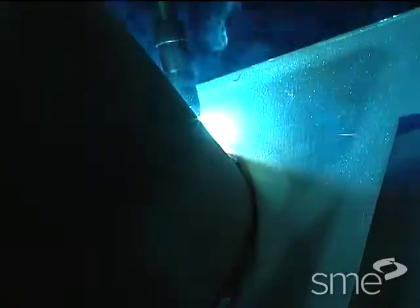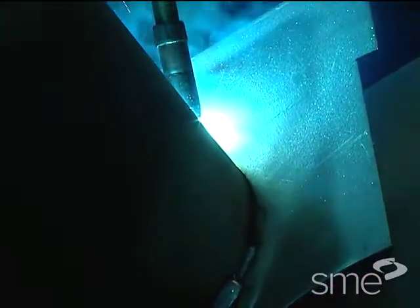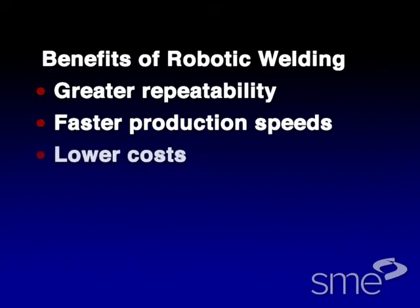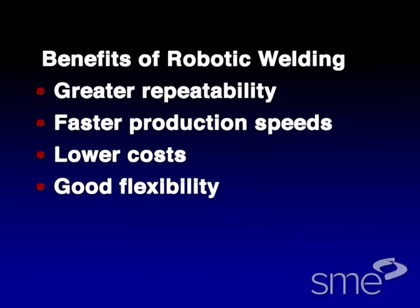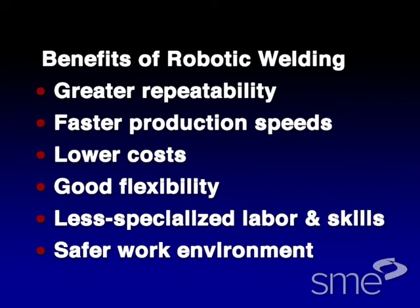There are many reasons for using robots for welding. Depending on the welding or brazing process involved, production robots can provide greater repeatability than manual welding at the weld joint, weld to weld. Faster production speeds with lower labor costs. Good flexibility because of the programmability of the robots. A less specialized workforce and less dependence on individual operator skills for good welding. And finally, a safer work environment for operators, since they are not exposed to the fumes, heat and debris from welding.